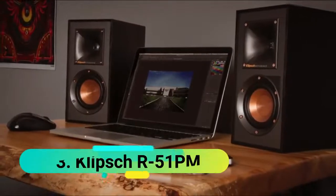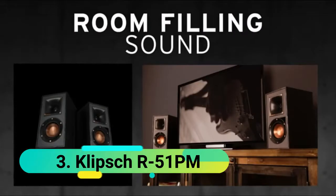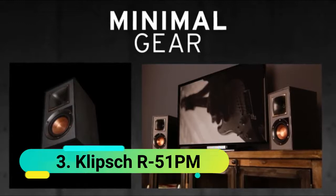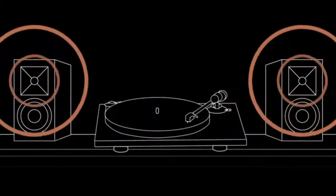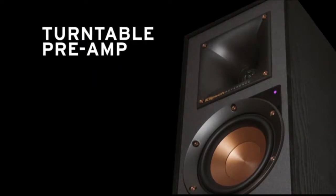At number 3 we have the Klipsch R51PM. These high-efficiency speakers represent an interesting combination of minimalistic design and powerful features. Say goodbye to the AV receiver, as this model is equipped with multiple inputs — USB, digital optical, and analog RCA. The biggest highlight is the integrated phono preamp and Bluetooth technology, making it completely cable-free for added practicality.